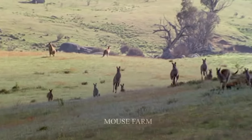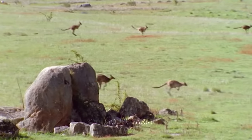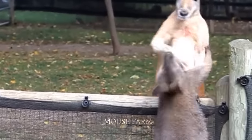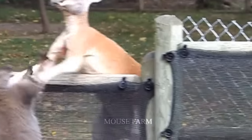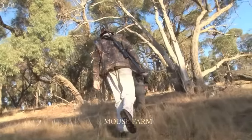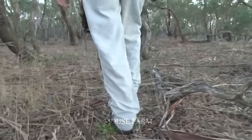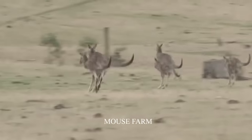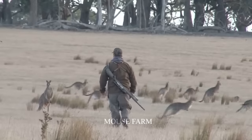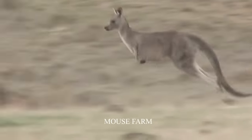Millions of kangaroos destroy farms and flood the streets, causing hundreds of traffic accidents. The heavy losses made Australian farmers worried, and they joined the government in introducing measures to prevent the encroachment of kangaroo populations. Let's watch this video with Mouse Farm to see what farmers have done to overcome the invasion of kangaroo populations in Australia.